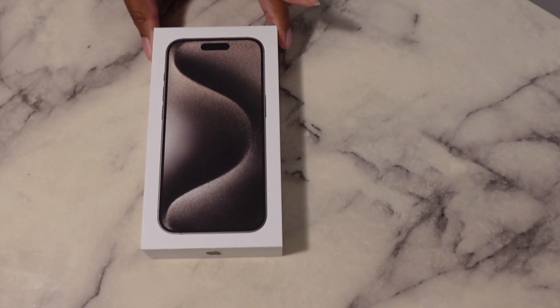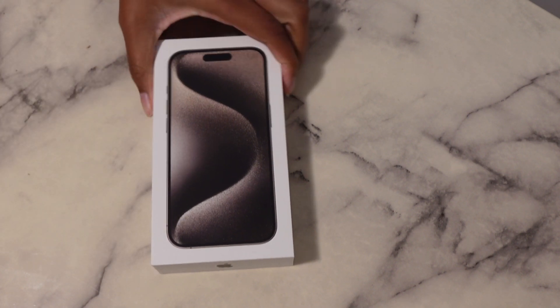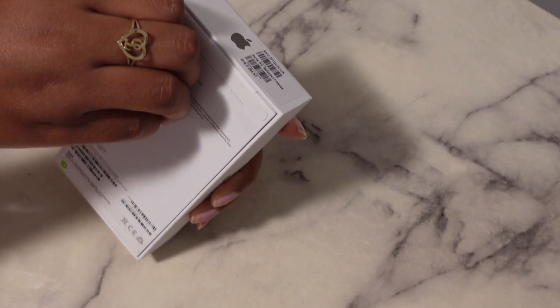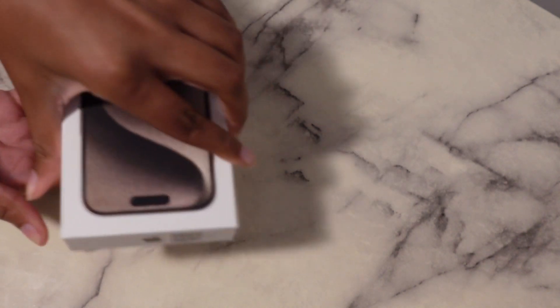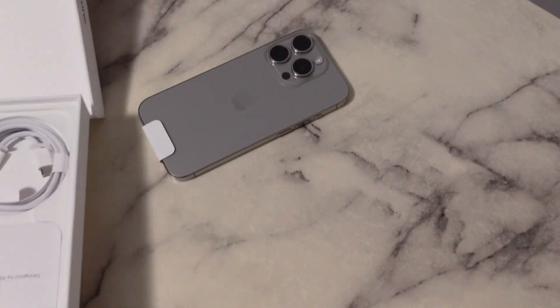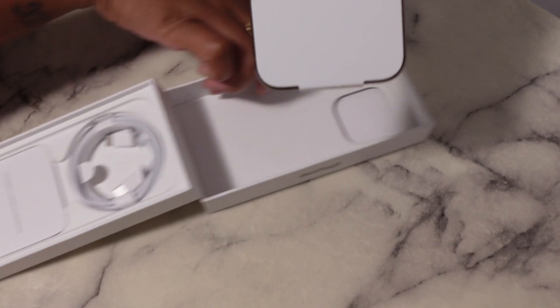I'm so excited, y'all. I cannot wait to set this up. I'm gonna check back in with y'all when we get home and just open it and set it up so you guys can watch how I do that. There's my new phone — I'm so excited to open it and see what's up. So you gotta pull this tab, I guess.